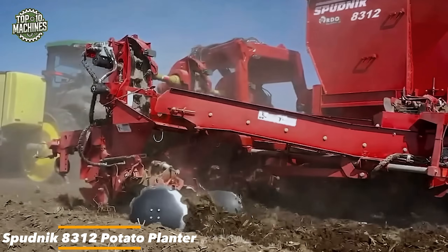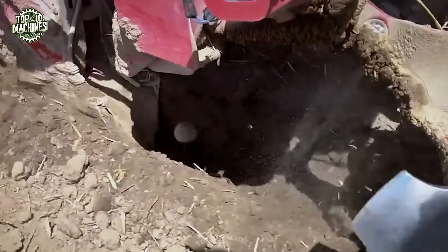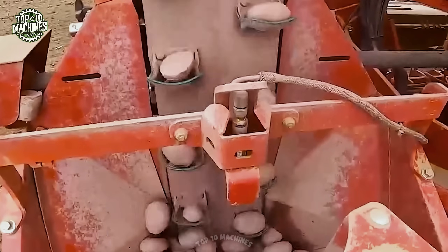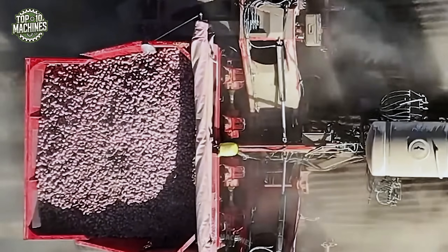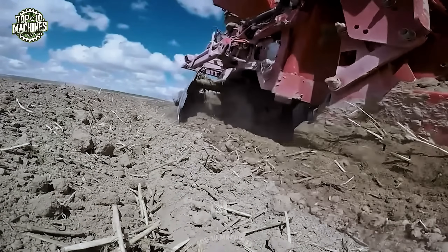The Sputnik 8312 is the brand's first folding potato planter, engineered to boost productivity and simplify transport. This smart machine folds from a 12-row configuration down to the width of a 6-row, allowing for easy field mobility even around obstacles like power poles and irrigation systems. With a massive seed hopper capable of holding up to 400 bags, it keeps planting interruptions to a minimum.